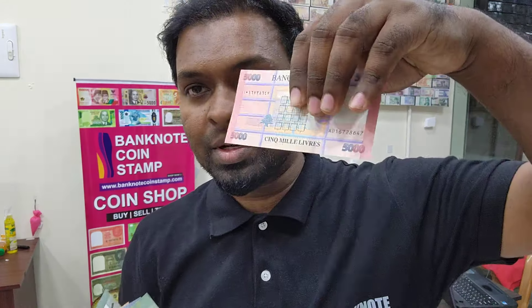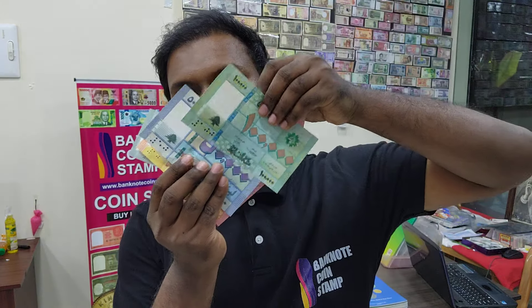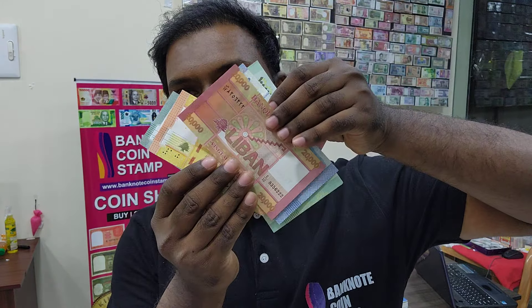We got this 50,000 dinars over here. All are in really cool condition — UNC state of condition. Everything is available for sale in our online store banknotecoinstamp.com, you can check out over there.